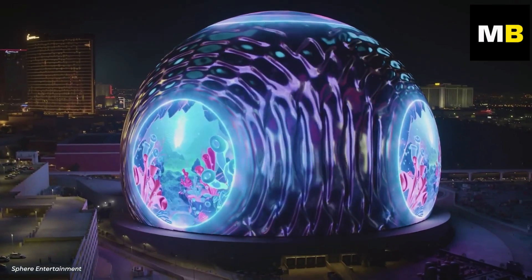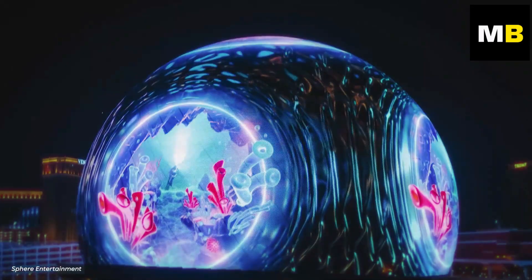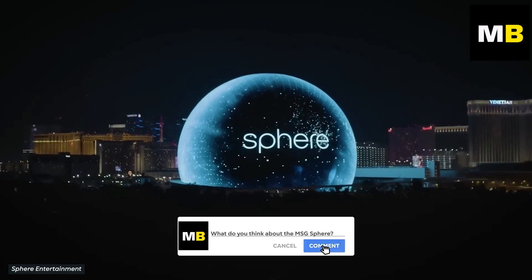Despite all of this, one thing is certain: the Las Vegas Sphere is an engineering marvel the likes of which the world has never seen before. What do you think of the Las Vegas Sphere? Let us know in the comments down below.